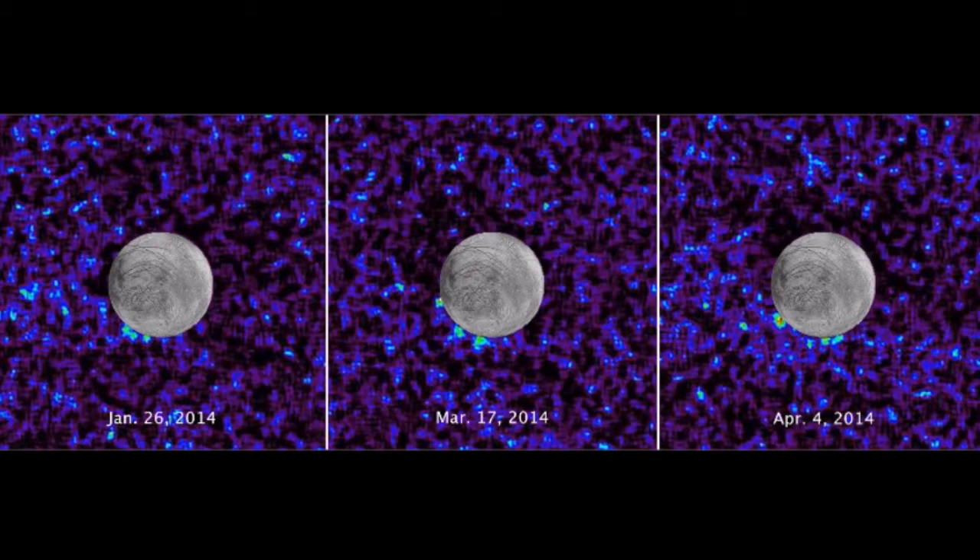The possible plumes are mostly clustered around the southern edge, although there is also one candidate at a more equatorial location, which you can see in the central image from March 17th of 2014.